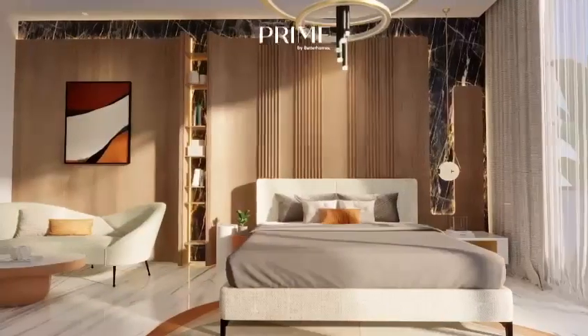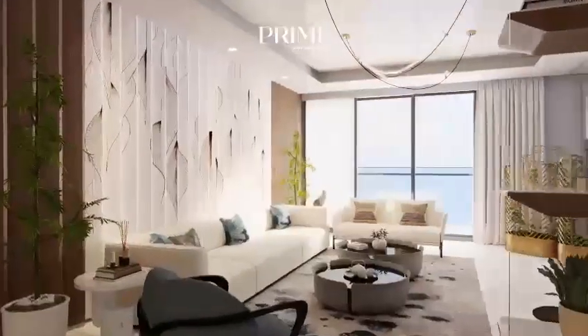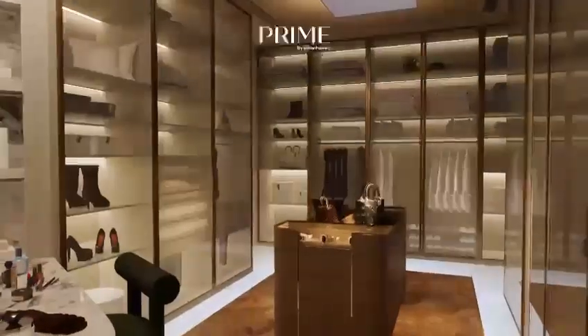The first floor consists of three ensuite bedrooms and a master bedroom with private family lounge area. The entire villa is fully automated from water purification to air quality to fully automated doors and lights.